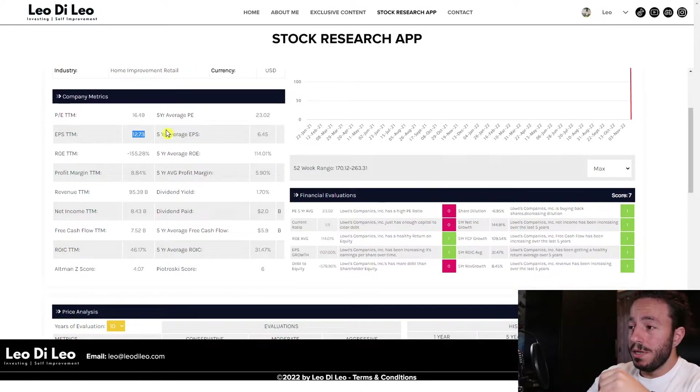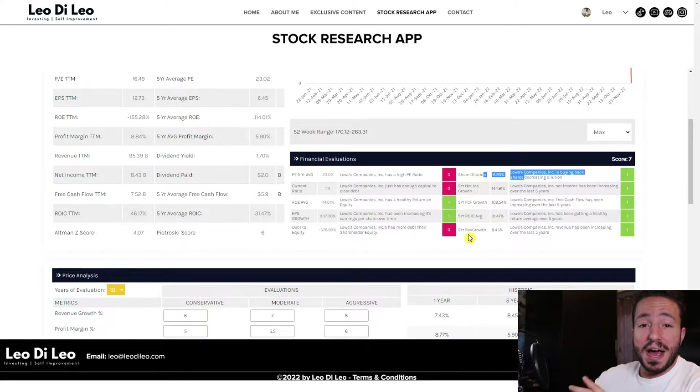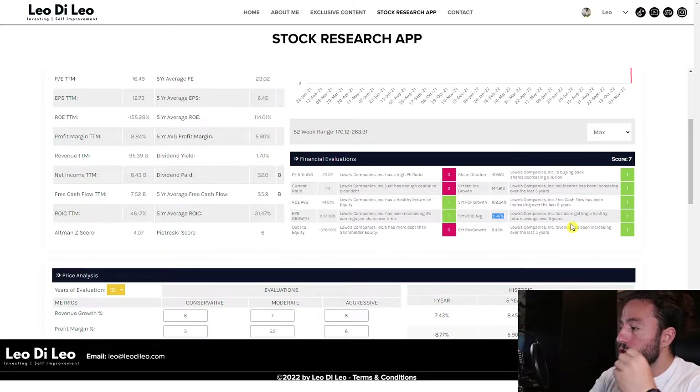You're getting a higher EPS with a lower PE ratio — you're not paying so much of a premium, which is great. They are buying back shares, decreasing dilution — that's super important. Their net income is up, free cash flow is up, and revenue growth is up. That's the trifecta of what we want to see. The return on invested capital average is incredibly high, sitting at 31.47 — they know how to flip equity.